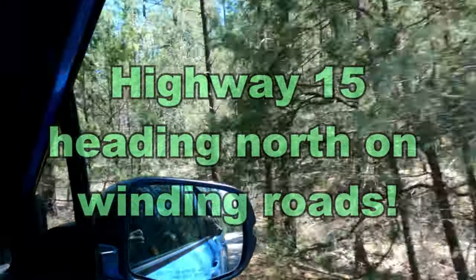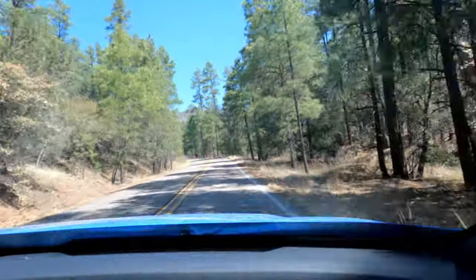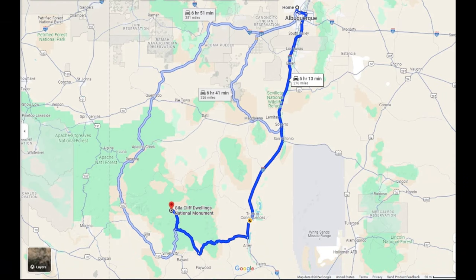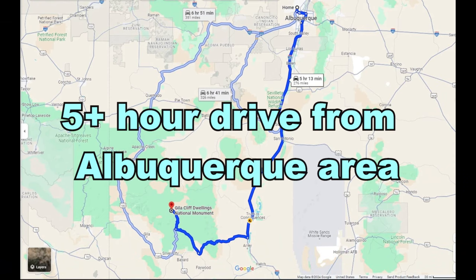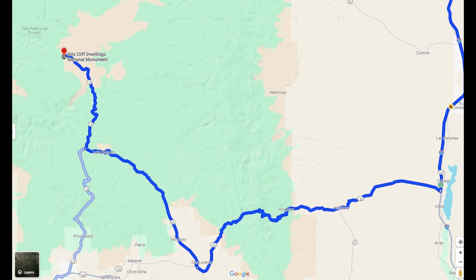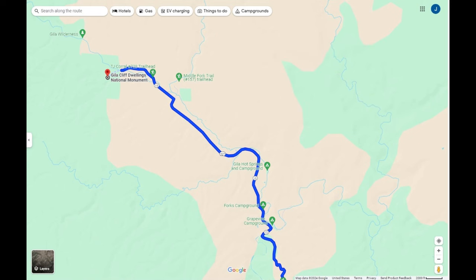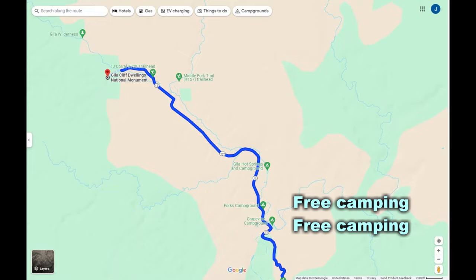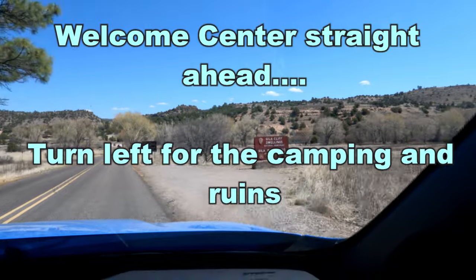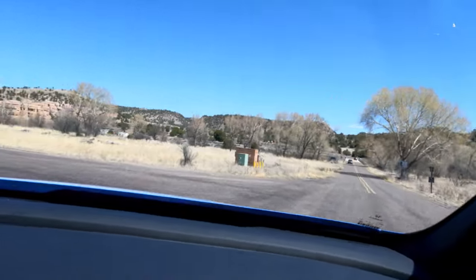Hey everybody! On this adventure we are headed out camping, up to the Gila Cliff Dwellings area. We've heard about some free camping up here that's worth checking out. It's about a five and a half hour drive from the Albuquerque area and there are lots of windy twisty roads, so if you have a big camping rig or a trailer, you don't want to try those roads. There are several free camping places along the way, but we decided to head up to the Cliff Dwellings and check out the Upper and Lower Scorpion campgrounds.